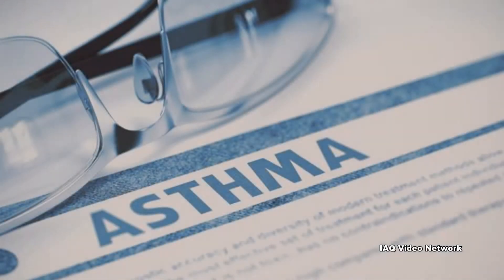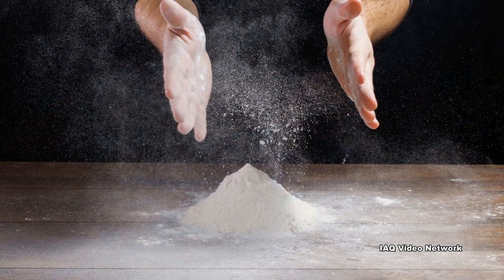Baker's asthma is a form of occupational or work-related asthma that can be caused by or exacerbated by exposure to respirable flour dust.